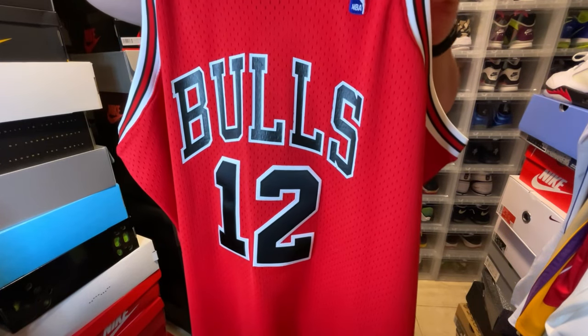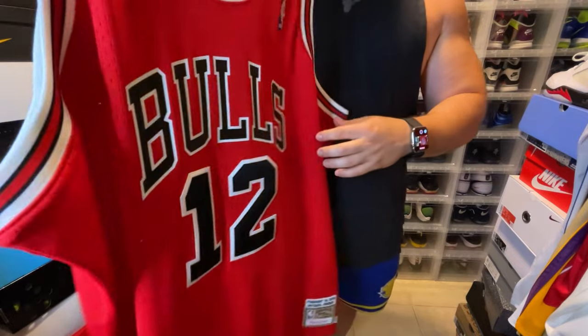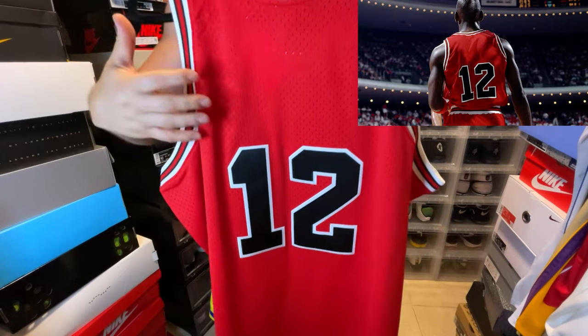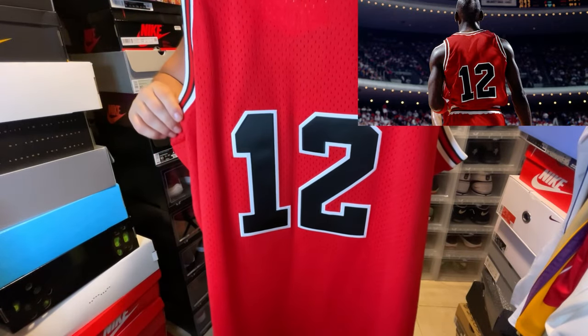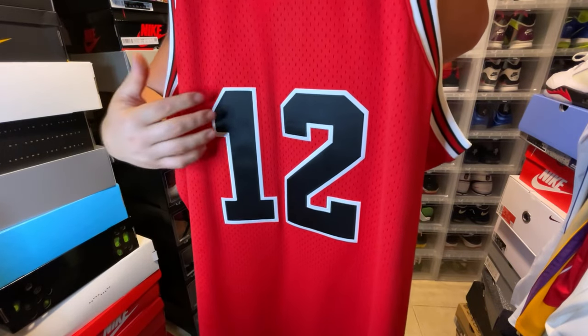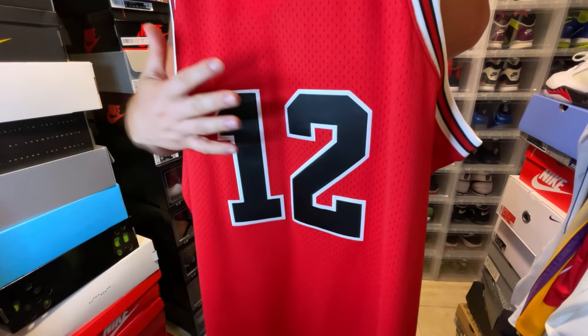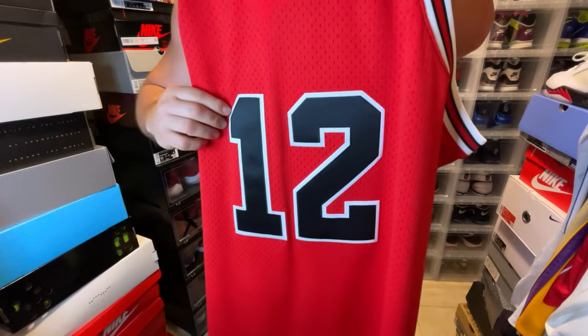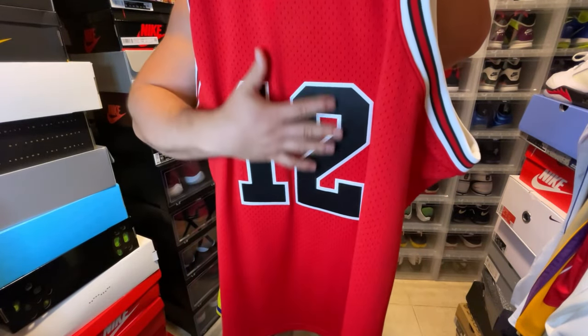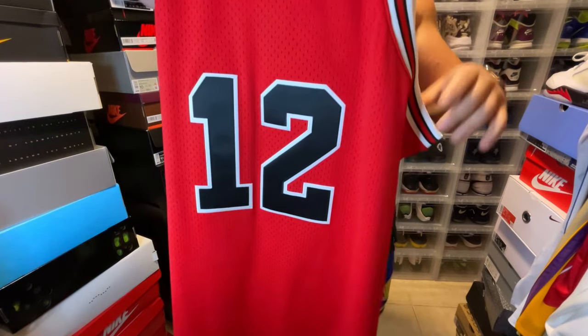It was super weird to see MJ rocking a 12 jersey, and on the back of the jersey you see no name. So if you wear this jersey, most people won't know it's a Michael Jordan jersey — but it is. What they did wrong here was the double-layered twill with stitching; it should all be heat press or screen print like it was back in the day.